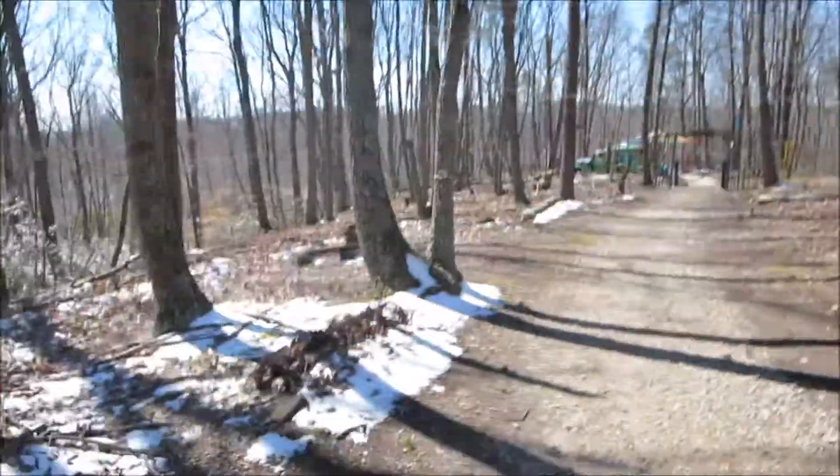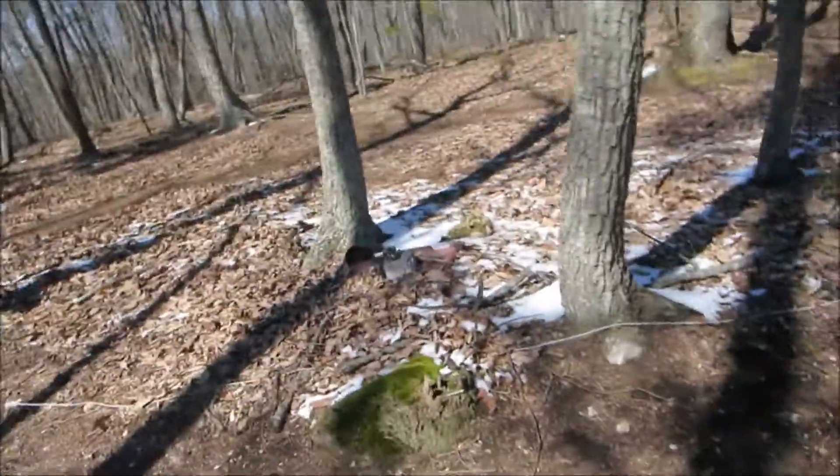Good afternoon, good morning — I don't know what time of day it is where you are, but where I am it's about 2 p.m. in the afternoon. It's Thursday. It's almost officially spring, even though you can still see there's snow and ice around the path.